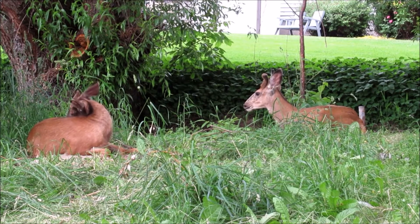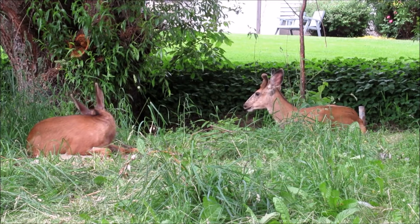An arborvitae will probably fail. The green giant is deer resistant, but not deer proof. And if you have deer like this in your backyard, they will damage it. So if you want an evergreen for your backyard and you have deer that are residents,